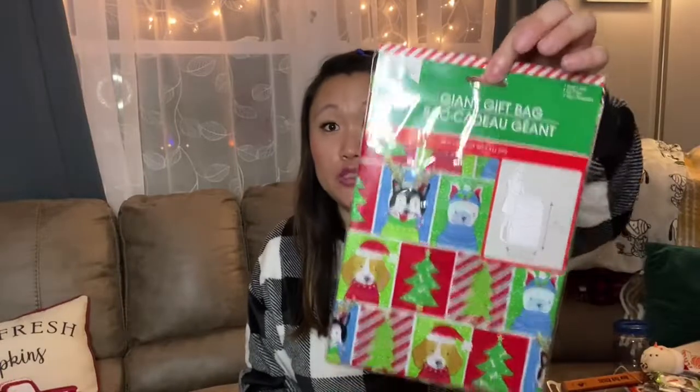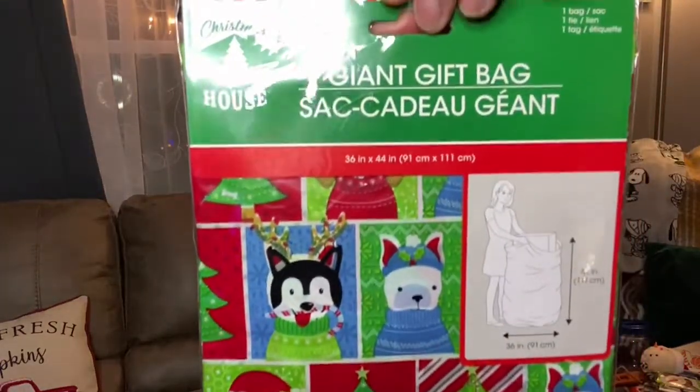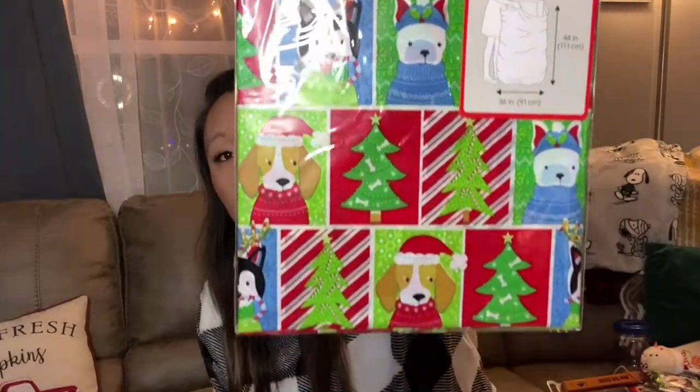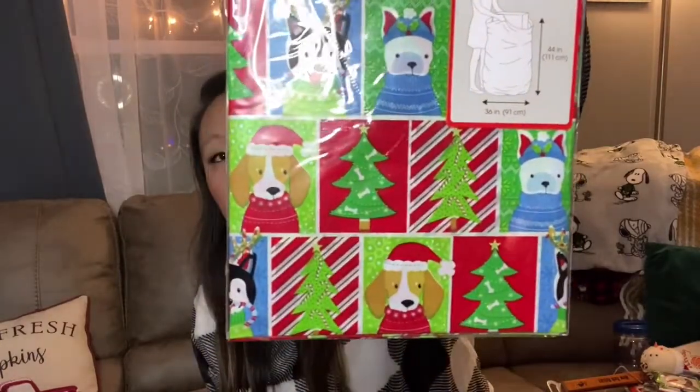Then I got this gift bag. I normally don't like picking these up because they rip and tear and don't hold things well, but I picked it up in case I have something large I need to wrap — I'll just throw it over and tape it down. The print is really cute — I've never seen them do this print before with dogs. My daughter would love it because it has all the little puppies on it.